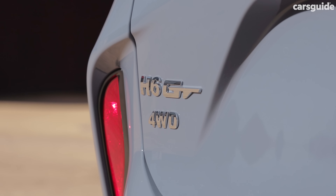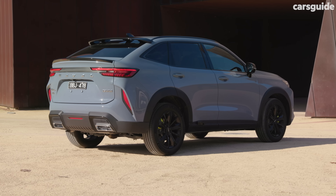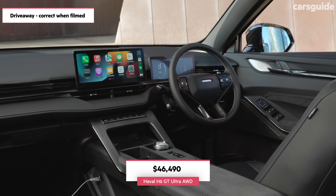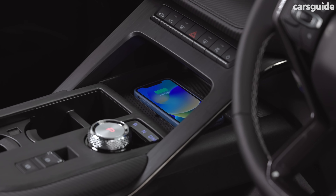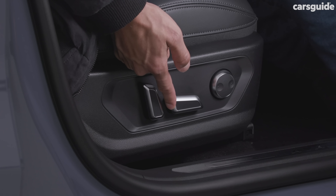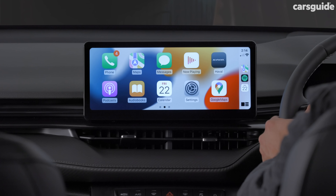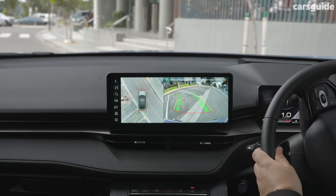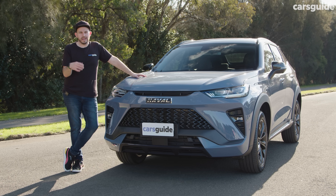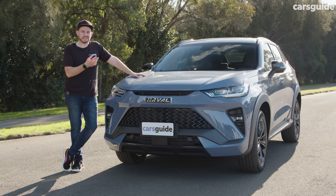It seems pretty good value for the Luxe if you can deal with two-wheel drive. Step up to the Ultra and you score all-wheel drive, plus multiple drive modes and plenty of other items to justify the price hike to more than $46,000 drive away. The top-spec model also adds a panoramic sunroof, wireless phone charging, electrically adjustable front passenger seat, ventilated front seats, a heated steering wheel, a 12.3-inch media screen, a head-up display, the Michelin tyre upgrade, automated parking, and mood lighting. With these two versions at launch, it's hard not to see this vehicle as compelling value for money.